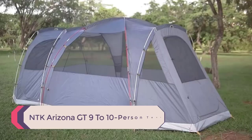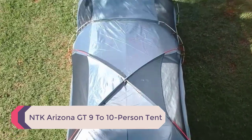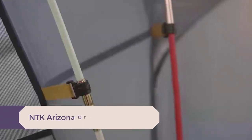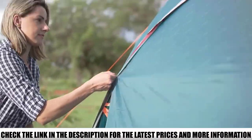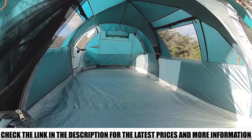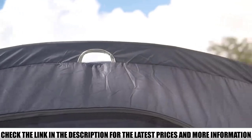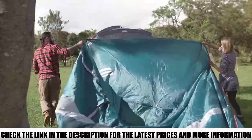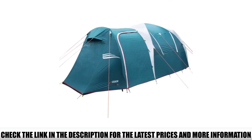Number 4: NTK Arizona GT 9 to 10-person tent. Nobody wants to go to sleep and wake up in a puddle of water. That's why choosing a large tent that is waterproof is of utmost importance. That's where the NTK Arizona GT shines. This tent is made to withstand the harsh conditions of the Amazon rainforest, so you won't have any problems handling whatever storm you end up in.